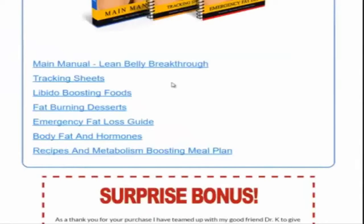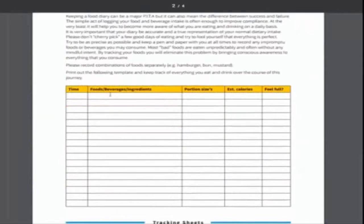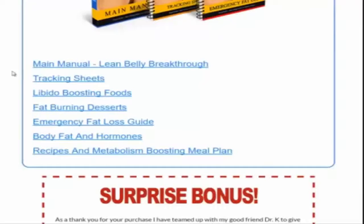So that's, in a nutshell, what you're getting with the main program. Here's the tracking sheet — this is absolutely excellent. You track your foods, beverages, things like that. It's all about tracking, whether it comes to burning fat or building muscle. If you don't know how many calories you're putting in your body, you're just not going to be prepared. You're not going to know exactly how your body responds. So tracking is key.